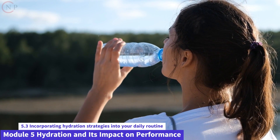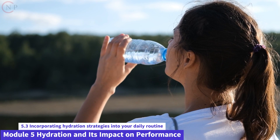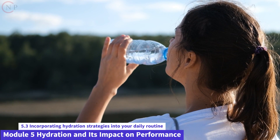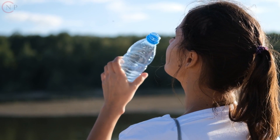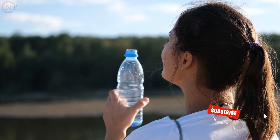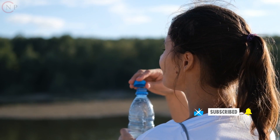Carry a reusable water bottle. Always keep a reusable water bottle with you — having it handy will act as a reminder to drink enough water. When your bottle is empty, aim to replenish it. Set precise hydration objectives for yourself; for example, set a goal of drinking a certain number of ounces or liters of water every day. Keep track of your progress and make adjustments as appropriate.